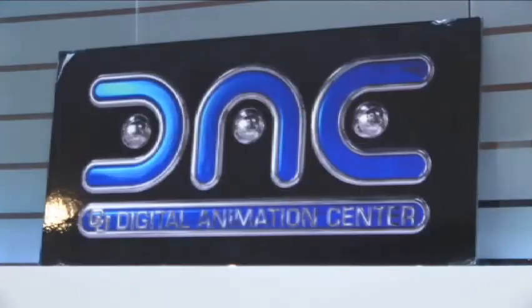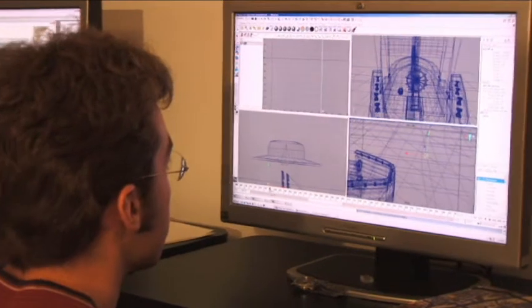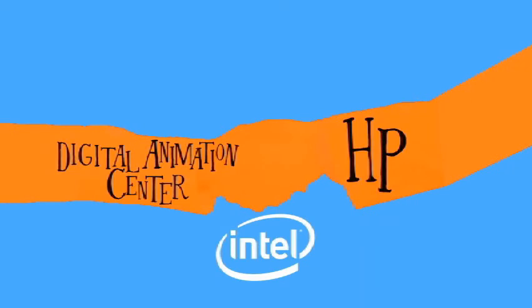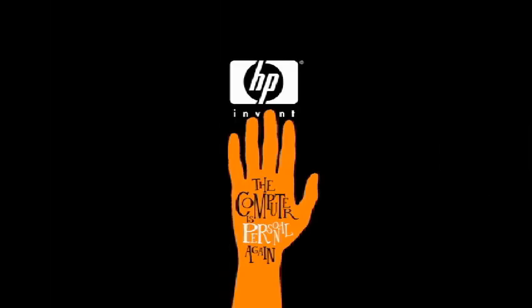With the HP machines and the support that they give us, the technology really is transparent. Thanks to the Digital Animation Center at UCD, students can fine-tune their artistic skills for real-world use as animators. Thanks to HP and Intel, there are no limitations on their imagination. The computer is personal again.